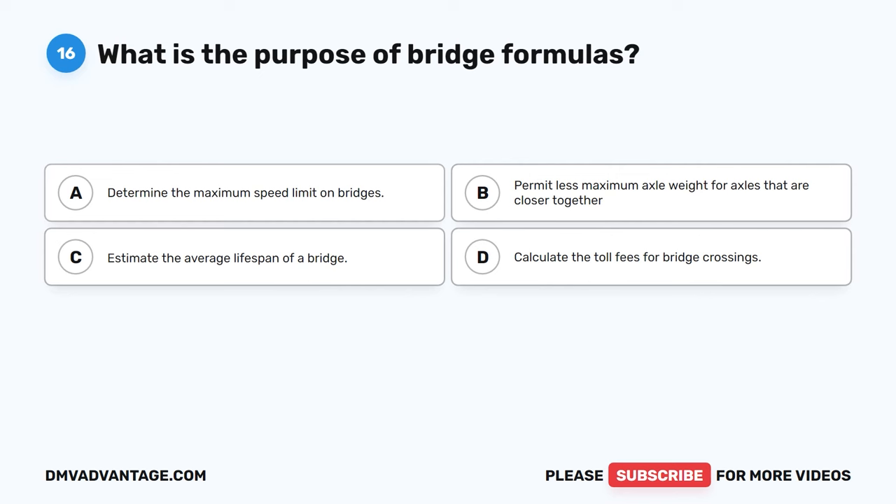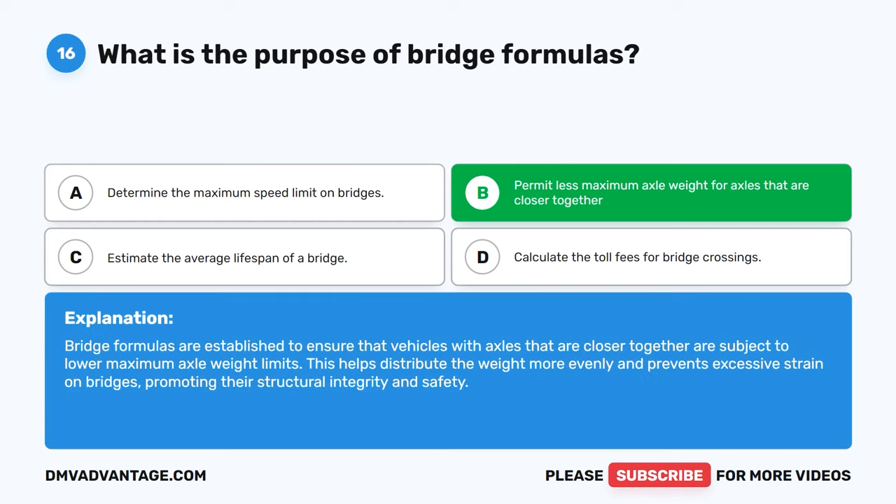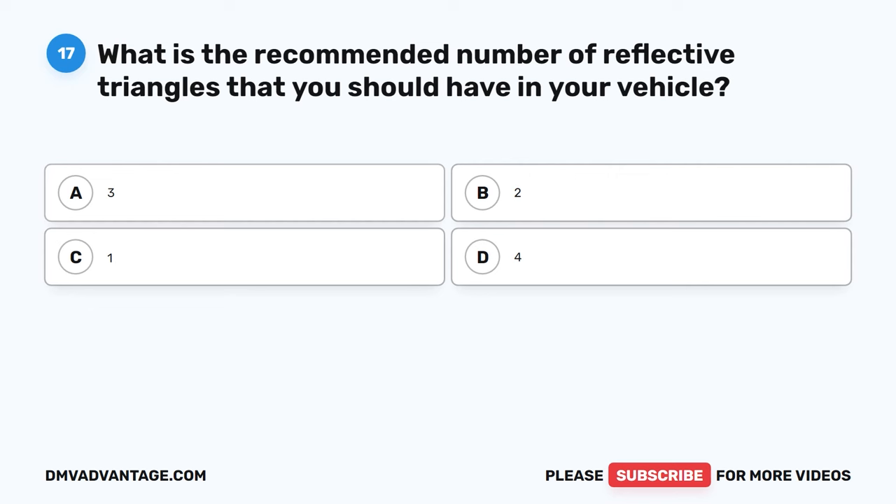Question 16. What is the purpose of bridge formulas? A. Determine the maximum speed limit on bridges. B. Permit less maximum axle weight for axles that are closer together. C. Estimate the average lifespan of a bridge. D. Calculate the toll fees for bridge crossings. The correct answer is B. Bridge formulas are established to ensure that vehicles with axles that are closer together are subject to lower maximum axle weight limits. This helps distribute the weight more evenly and prevents excessive strain on bridges, promoting their structural integrity and safety.